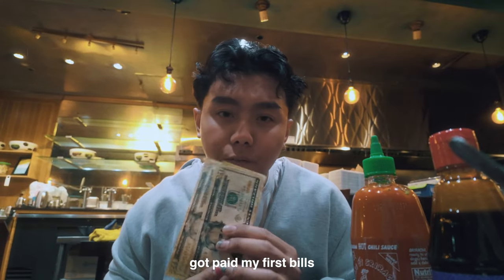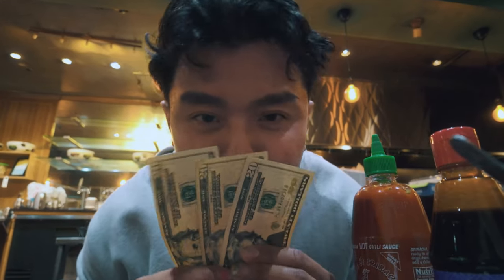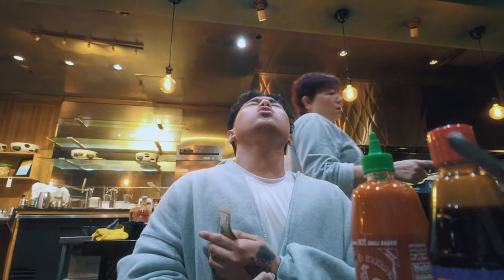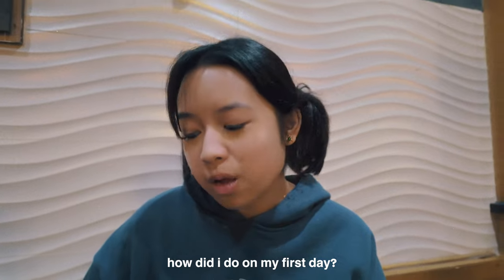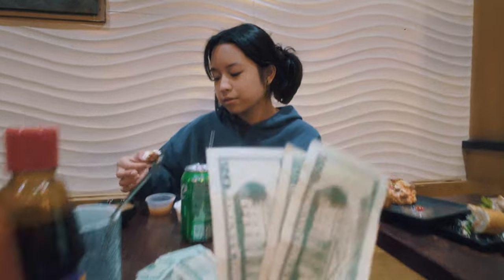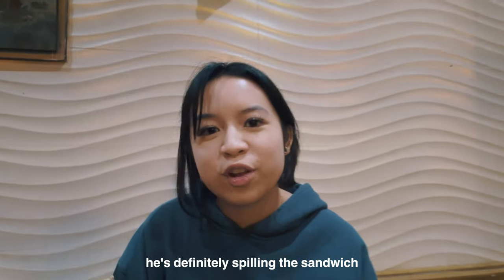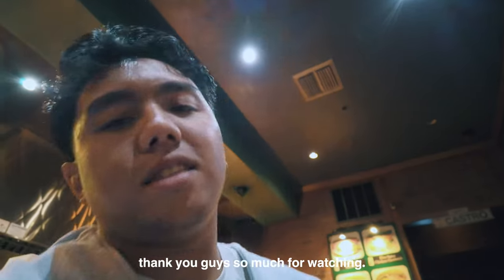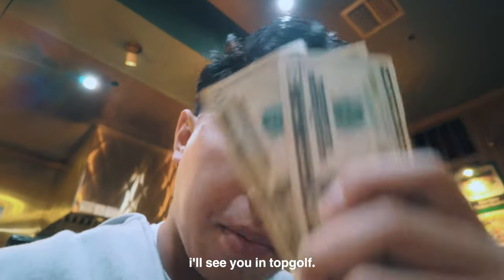Our shift just ended, we're about to go to Topgolf later — got paid. I'm going to buy a mansion tomorrow. How did I do for my first day? What are the highlights? It was definitely spilling the sandwich. Thank you guys so much for watching. I'll see you at Topgolf. Bye!